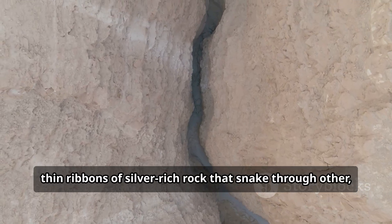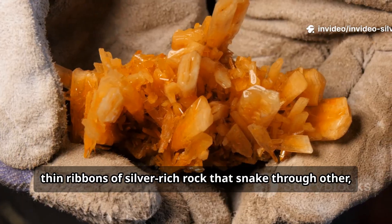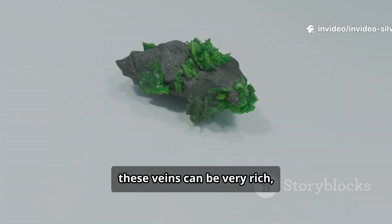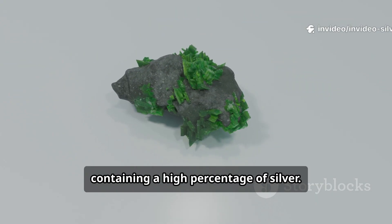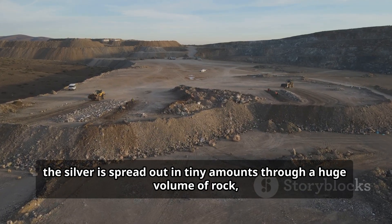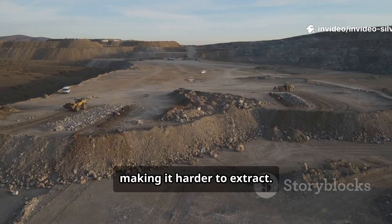These veins are like long, thin ribbons of silver-rich rock that snake through other, less valuable rock layers. Sometimes these veins can be very rich, containing a high percentage of silver. Other times, the silver is spread out in tiny amounts through a huge volume of rock, making it harder to extract.